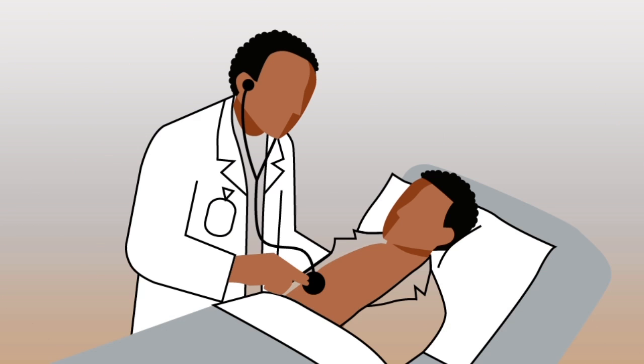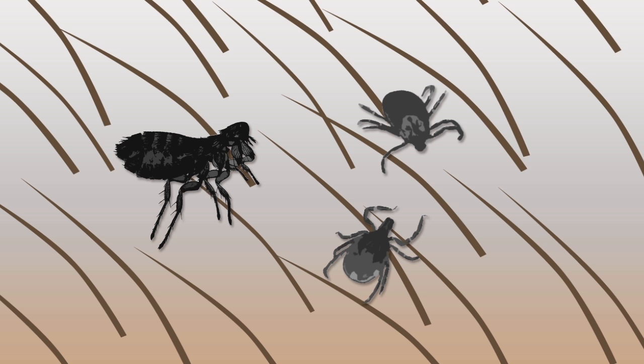It is not easy to know if you have a rat-borne disease. The symptoms, for example high fever, can be similar to those of other common diseases.